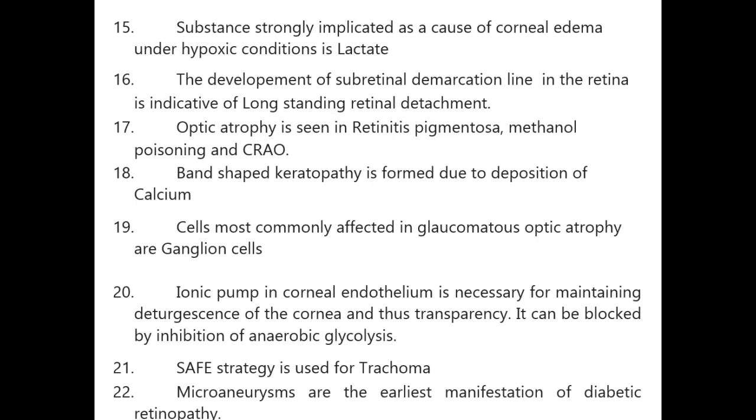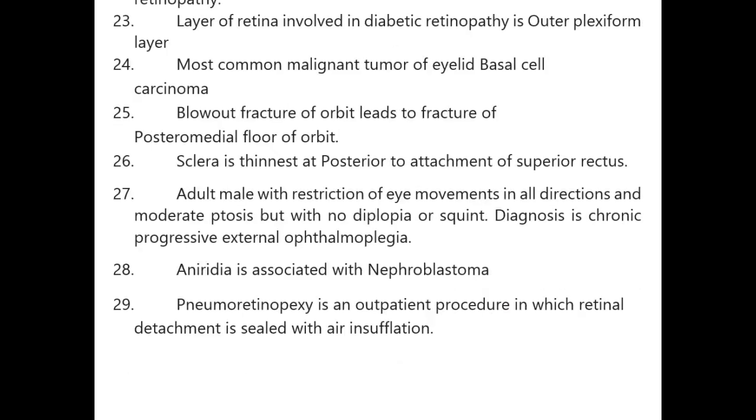Band-shaped keratopathy is formed due to deposition of calcium. Cells most commonly affected in glaucomatous optic atrophy are ganglion cells. Ionic pump in corneal endothelium is necessary for maintaining deturgescence and transparency of the cornea; it can be blocked by inhibition of anaerobic glycolysis. Safe strategies are used for trachoma.